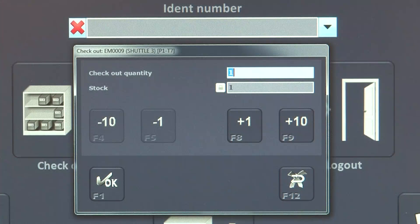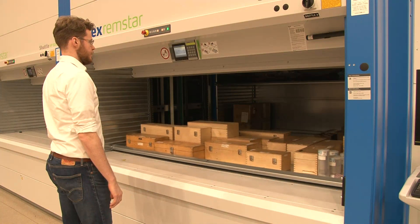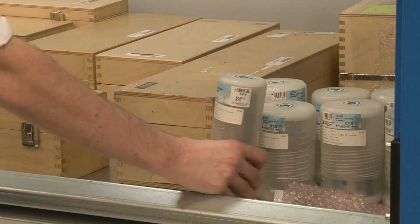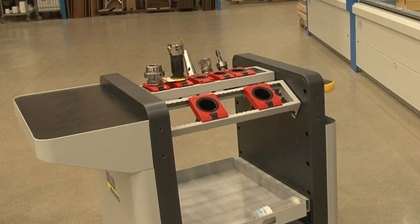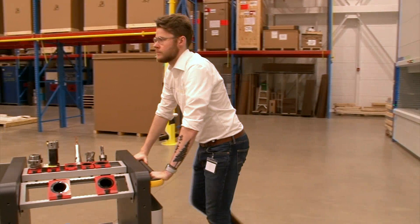Zoller software is integrated with the VLMs, providing a seamless user experience. When ready, the Zoller software directs the VLMs to deliver the necessary tooling to the operator at an ergonomic pick window. When all tooling has been retrieved, the job order is either delivered to the manufacturing cell or held for pickup.